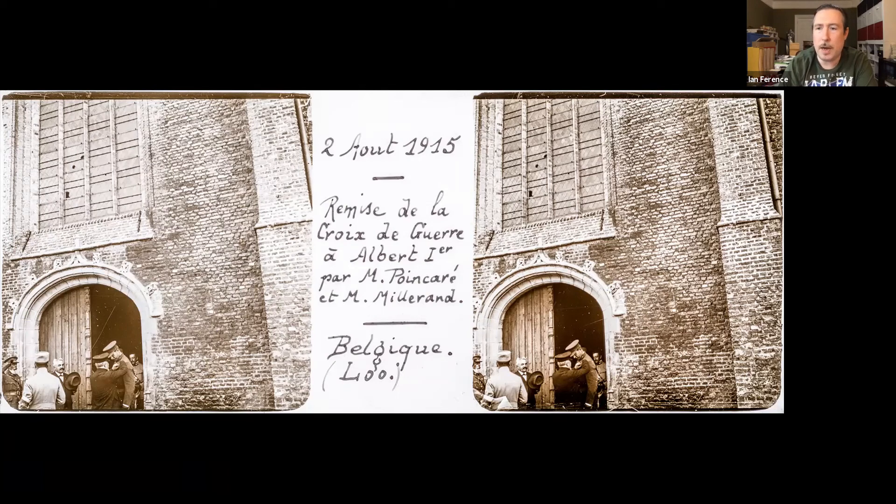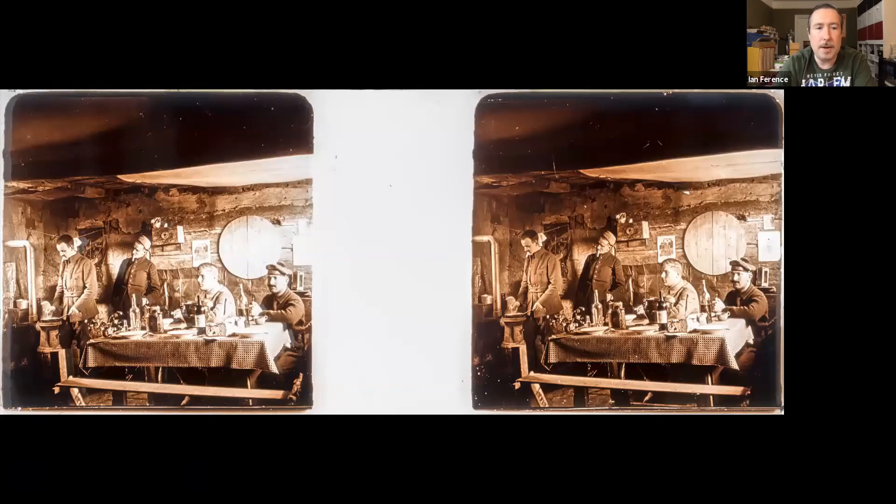You'll note that this is in Belgium, so we've already got a diverse geographical region and we're only four slides in. There are also a number of shots that seem to be personal shots that Gedan took, just to demonstrate what his own life was like during the period of 1914 to 1915.